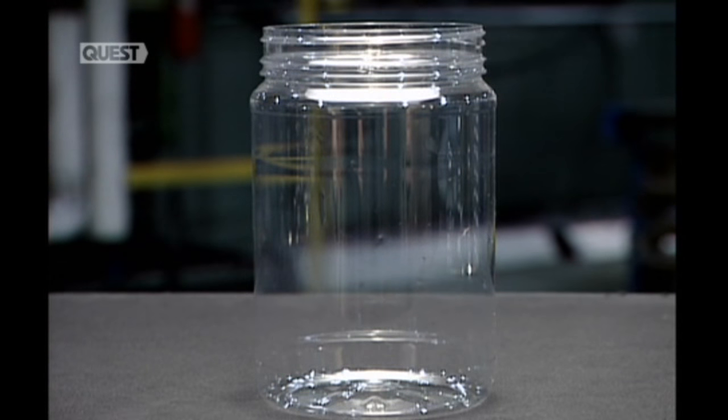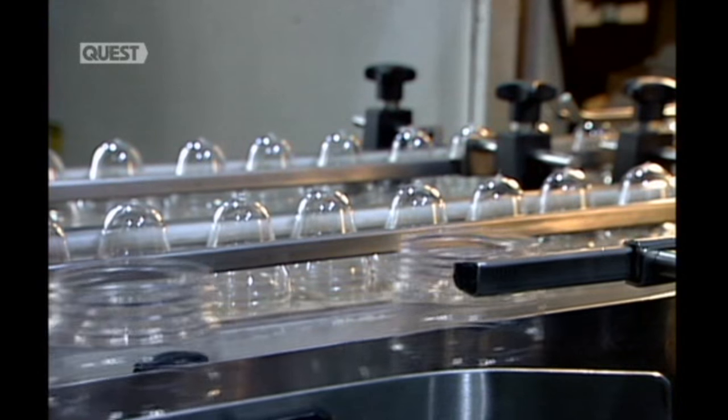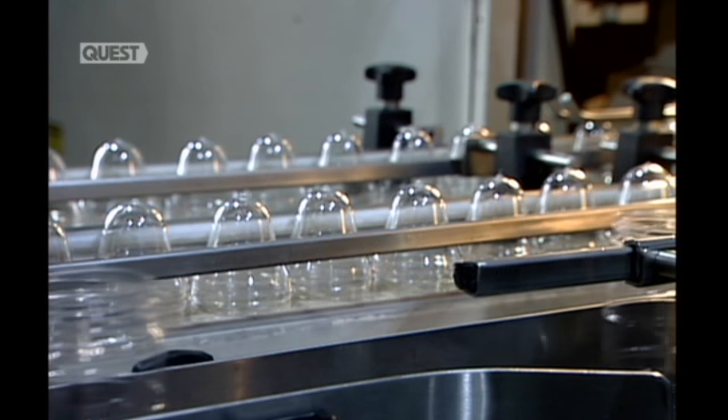It's the same process for this peanut butter jar. After moulding, the machine instantly cools the plastic, locking in the shape.